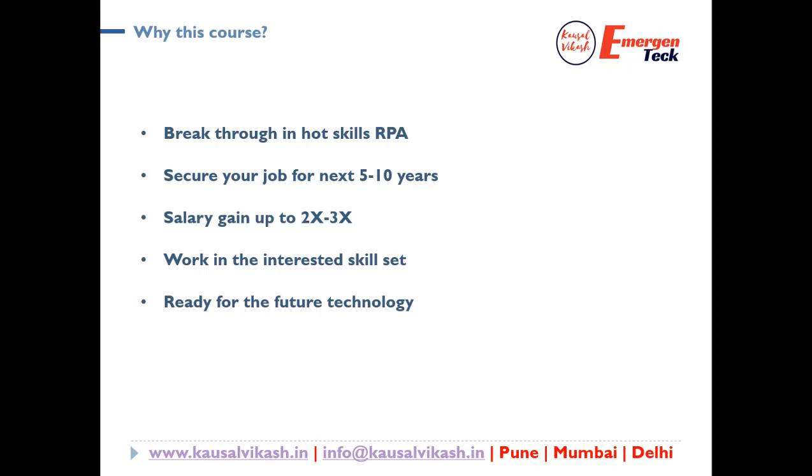This will help you to secure a job for the next 5 to 10 years. This will help you to gain your salary 2x to 3x. Last but not the least, this will definitely help you to walk into a very interesting, hot skill set that is in demand today.